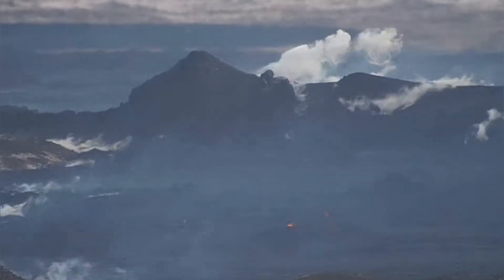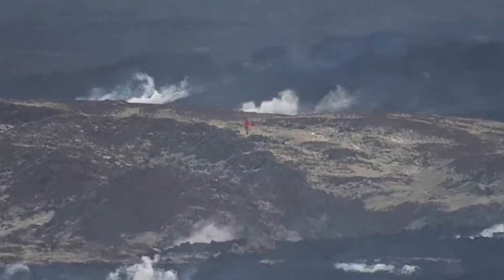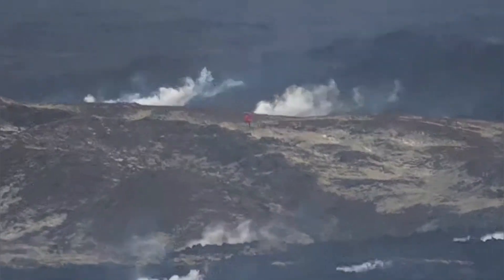This is the main crater of the Sundhnúka craters. There is a slight flame there — that's the only sign remaining. One person is walking on one of the hills. I will show you on the map after just this part.